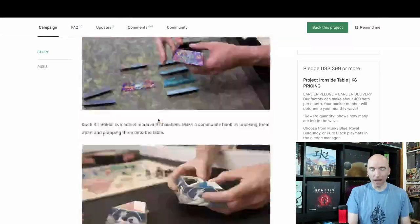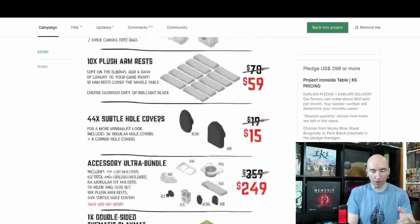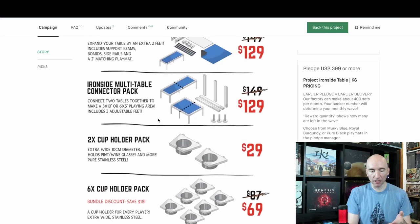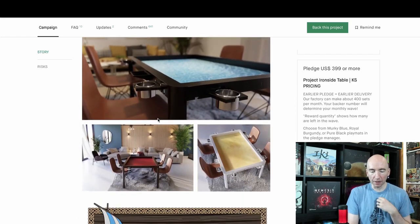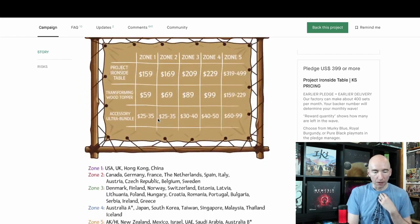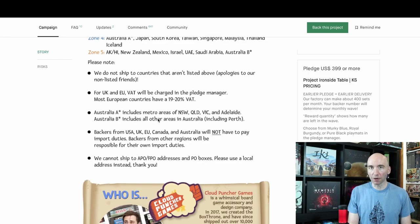You can check out the add-ons yourself. Some of these prices are $50, $60, $70. The connector pack to get the two of them together is another $130. You could easily be at $1,000. It's worth talking about, so check it out. I'm saying under-promise over-deliver, so that's why I phrase it that way. The real question I'd say for me is, if you don't get this for another year and a half to two years, is that okay with you?